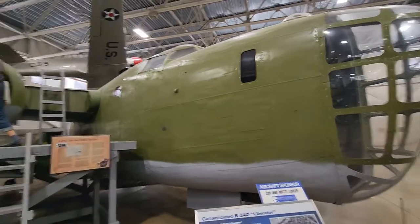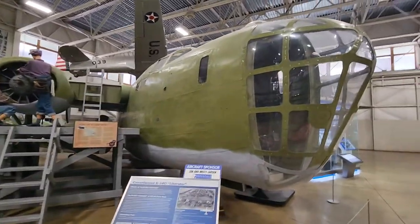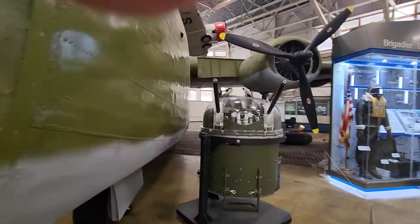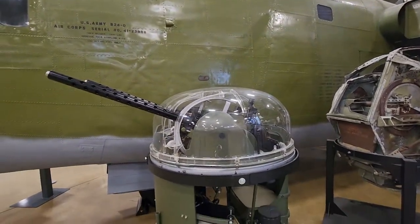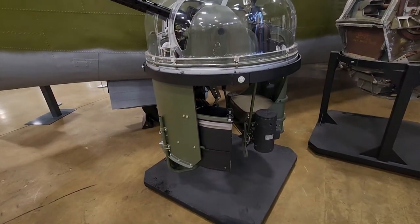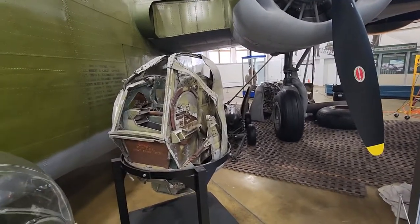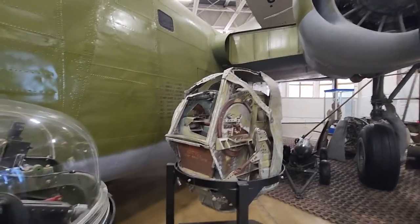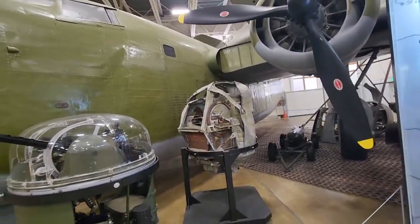B-24D Liberator. This is a marvelous place just to be, folks. There's the turret intact. I'm not sure what the story is — it just looks like this might have been a rough day. I thought it means they found it as-is, damaged this way in the war, but I don't know.